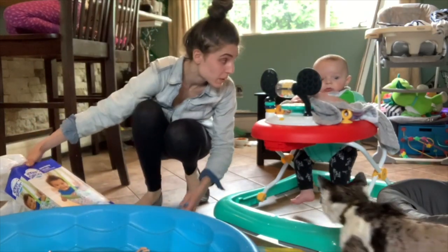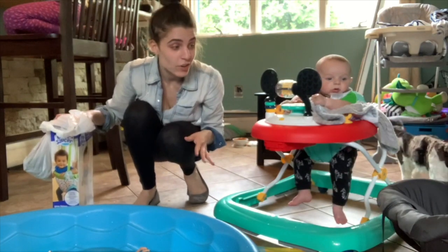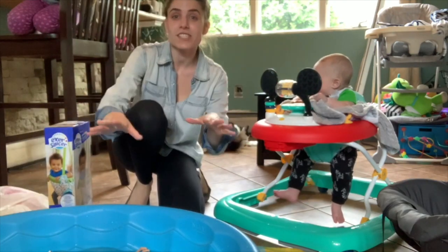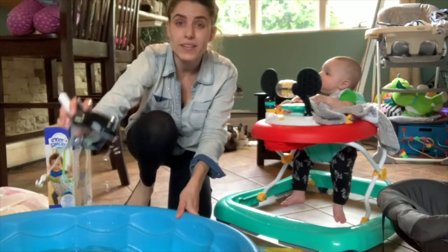I've got just about a million things going on at once. Today is kind of a crappy day. I wanted the kids to have fun. You hear water in the background because I need some mops. I just set up a pool with some toys in here for Ella to play with.